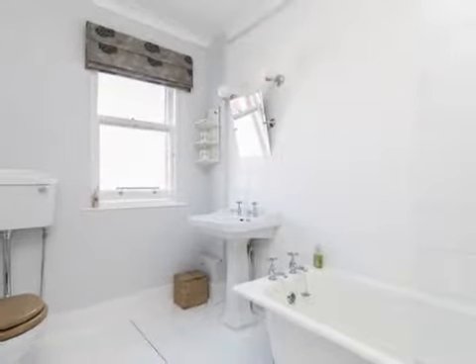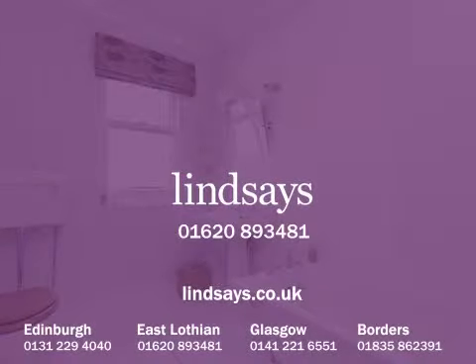To arrange to view this property please contact Lindsay's on 01620 893481 or visit us online at lindsays.co.uk